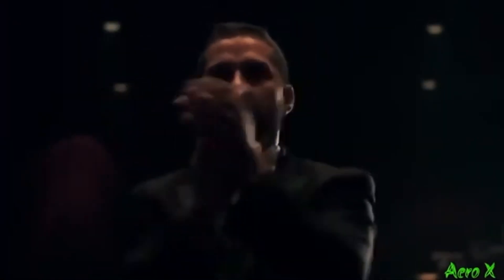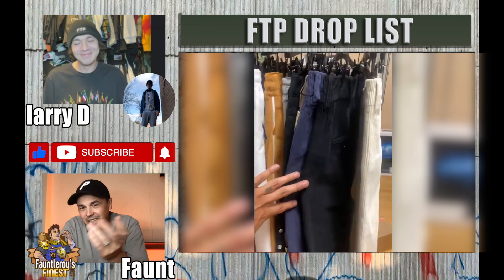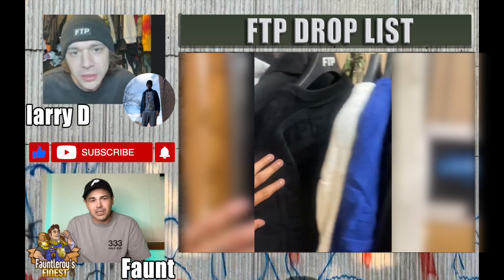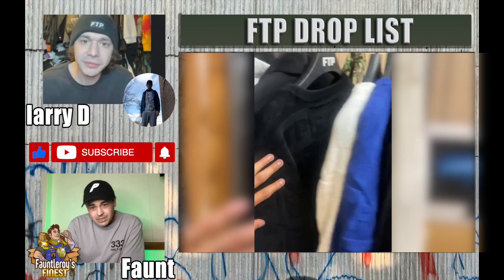We're definitely going to get some cool pants from them, some sweatpants too. I stopped the video here because this sweater makes me stop — it's a thick one. I love the subtle FTP on it. There are probably two other colorways of that sweater. The black one is still the mood — classic.